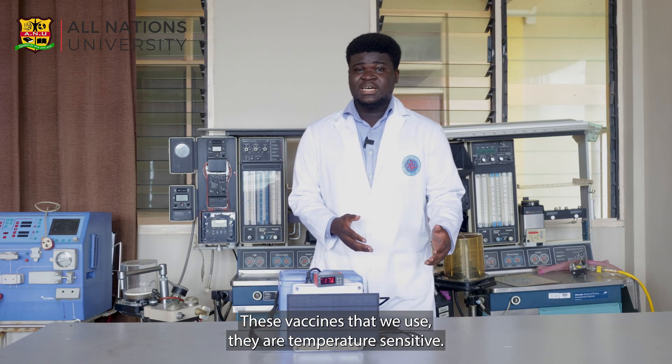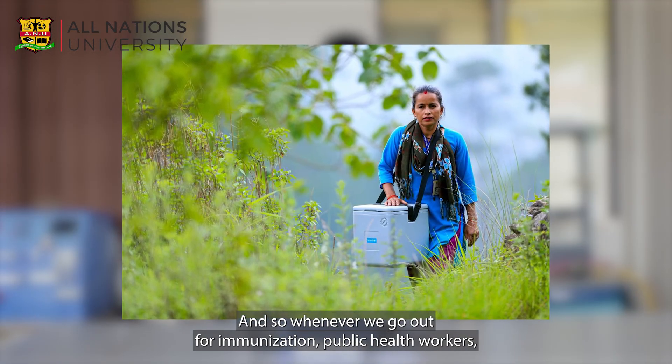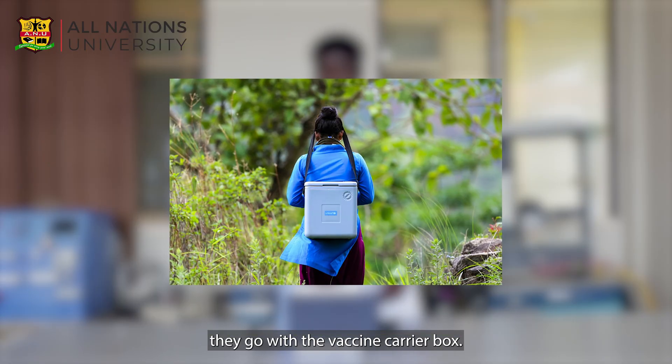These vaccines that we use, they are temperature sensitive. And so whenever we go out for immunization, public health workers go with the vaccine carrier box.